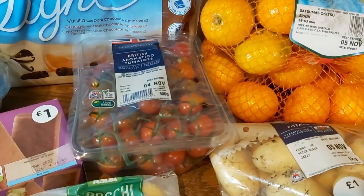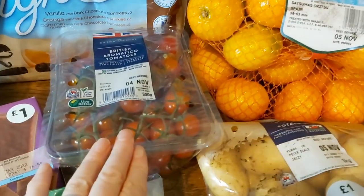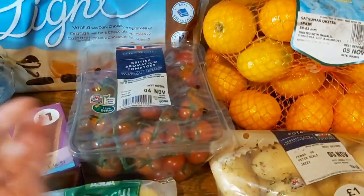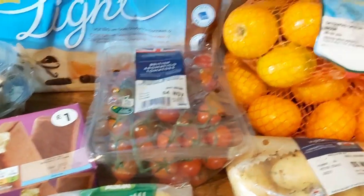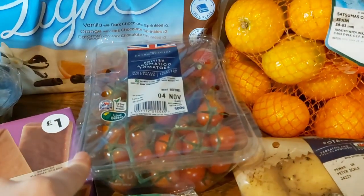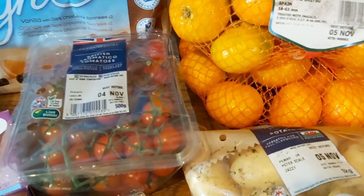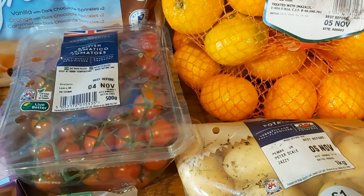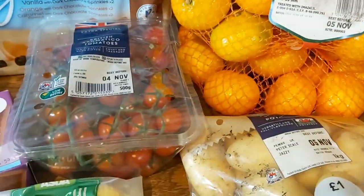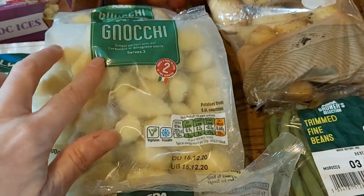Then our usual yoghurts and some tomatoes. One of the videos I've prepared this week is about what I have for breakfast and lunches — I had tomatoes on toast, and I haven't had that for a couple of weeks. It just reminded me how much I love it and what a favourite breakfast it is. So I bought a big batch of tomatoes to use for various things including that.